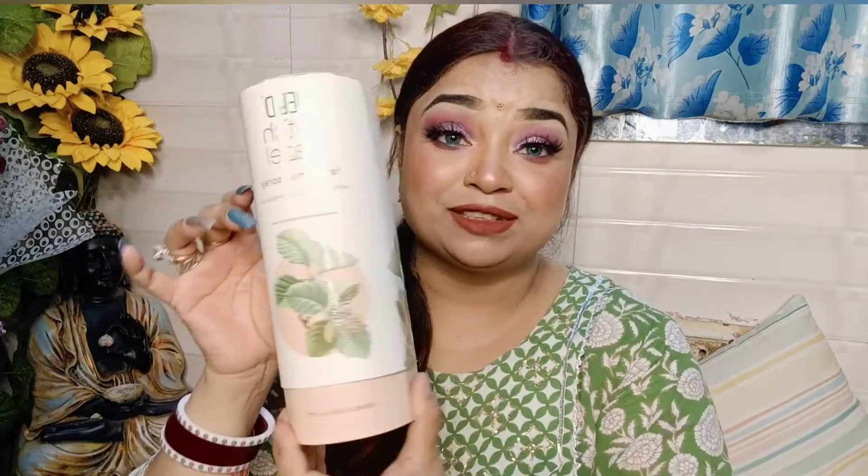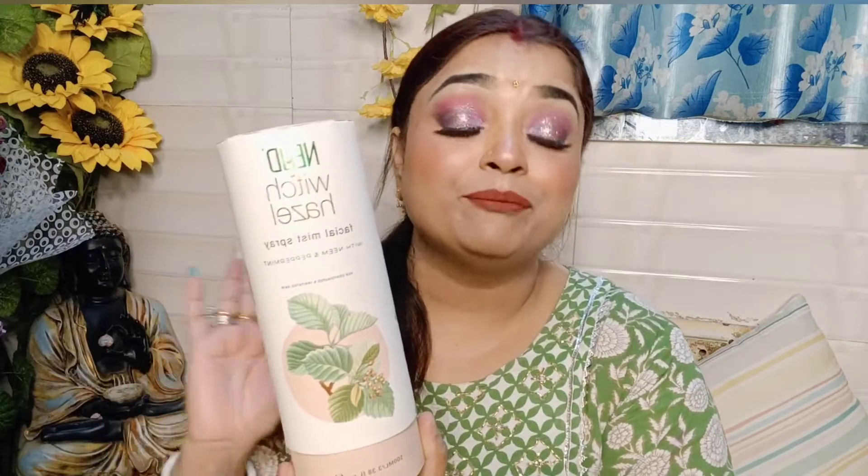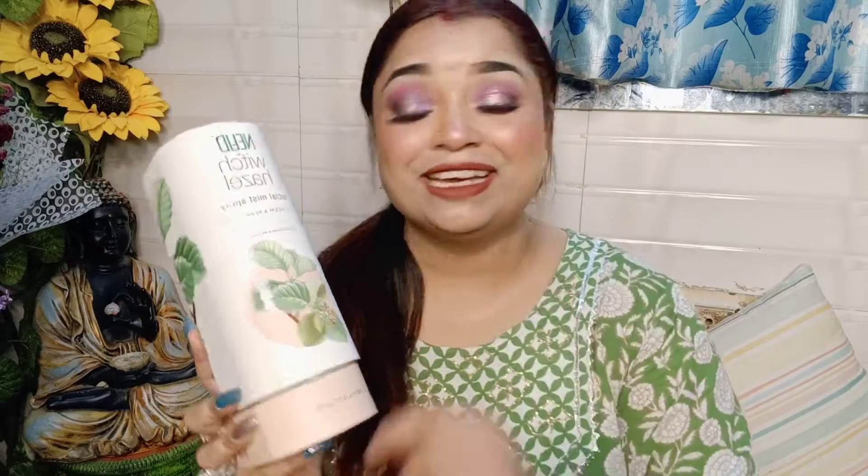This is such a good product, but you will also be able to finish it quickly. It has good packaging, which is very important for every product. I have used it for more than 15 days, and you will be able to use it for a long time. I will now tell you about the product.